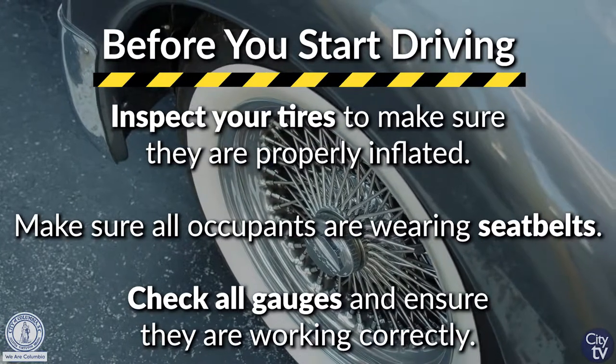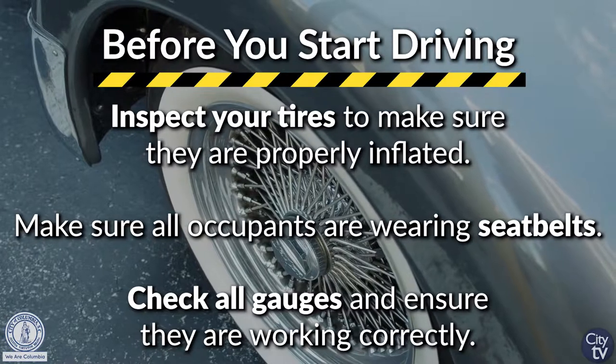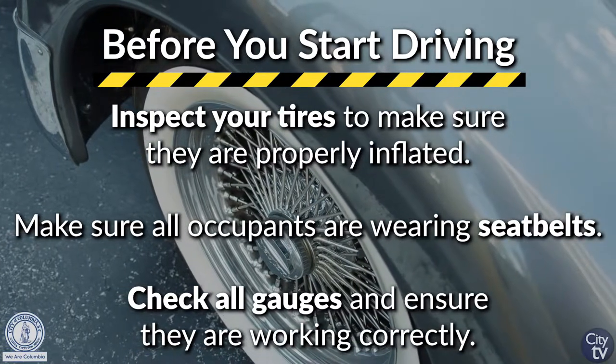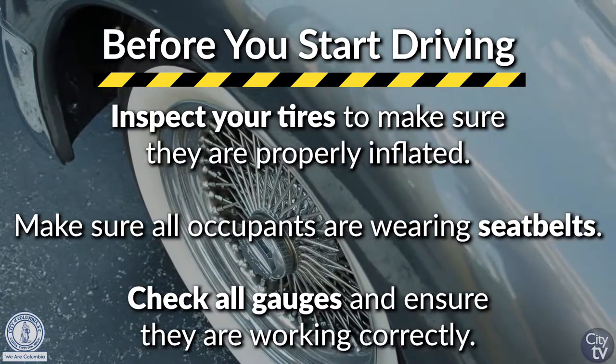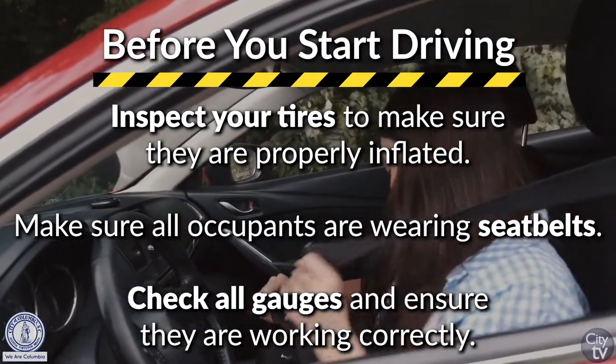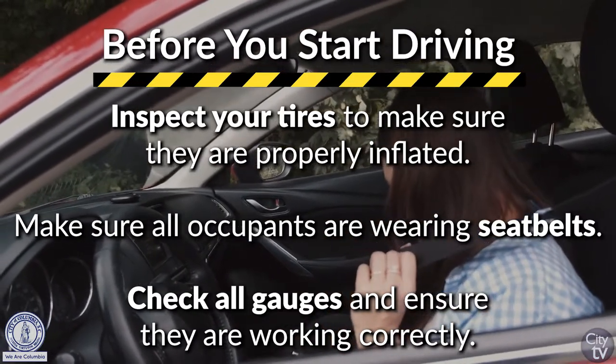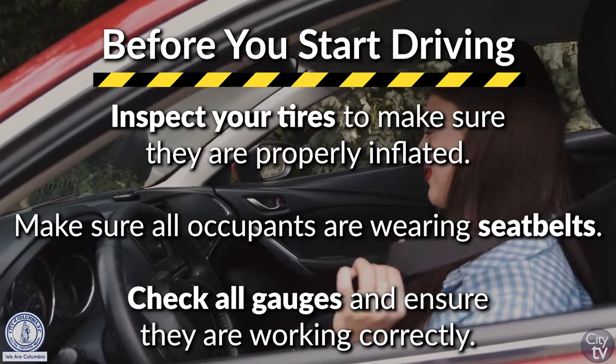Number one, prior to getting in your vehicle, make sure you walk around it and check your tires to make sure they're properly inflated. Because when you have to put on your brakes to stop, a deflated tire may be hard to handle or cause improper handling. Make sure all occupants in the vehicle have on their seat belt.